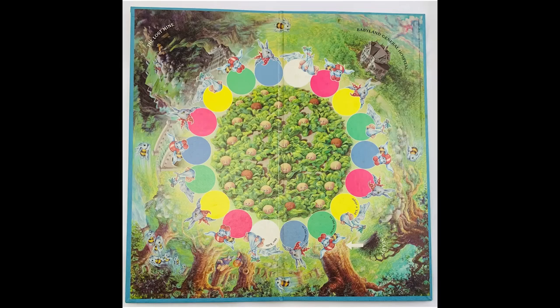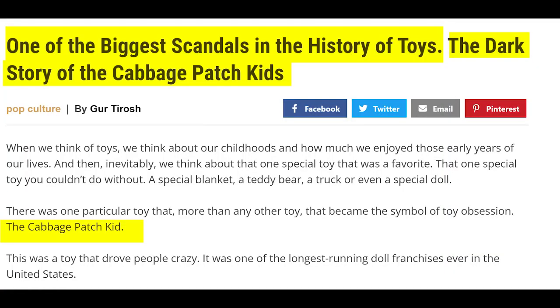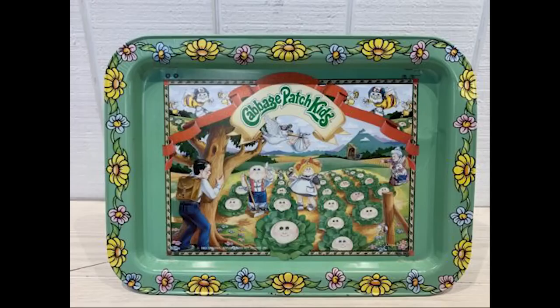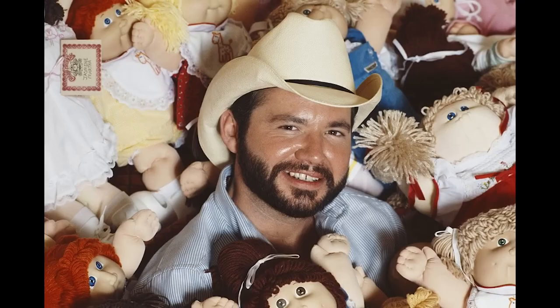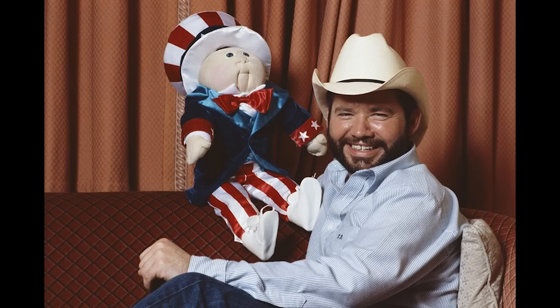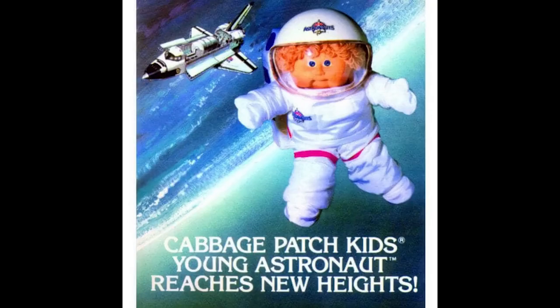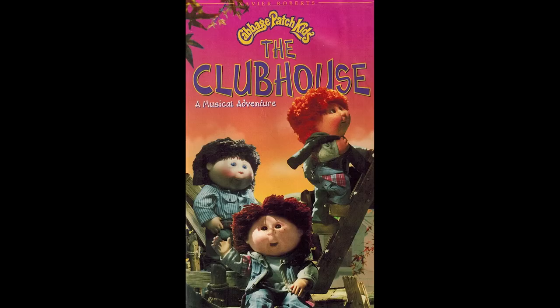The original concept for the cloth dolls was created by Martha Nelson Thomas, and she called them doll babies — the story really had nothing to do with cabbages or chimeras or witches. It wasn't until Xavier Roberts hijacked her design that it became what it is today. So I can't help but wonder if Xavier Roberts just came up with a story all on his own. Did it come to him from the collective consciousness, or does he just have a soft spot for child labor?